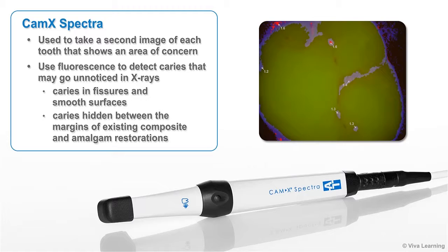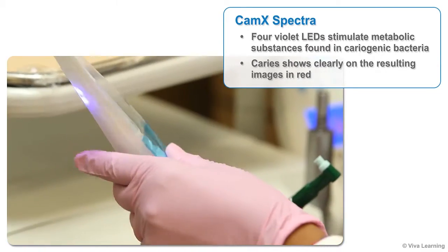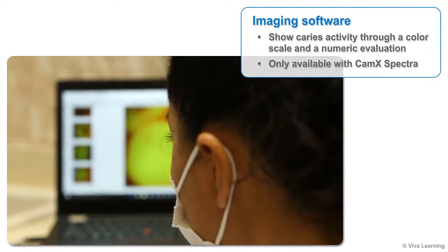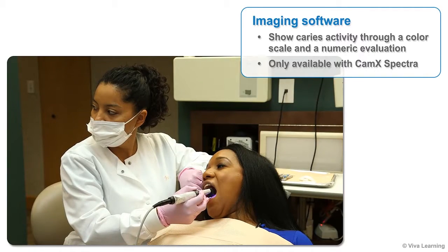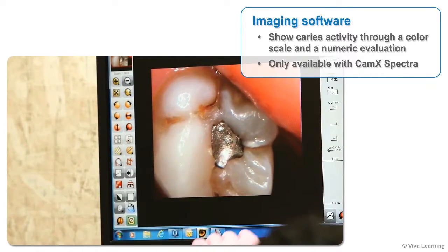These images use fluorescence to detect caries that may go unnoticed in X-rays, such as caries in fissures, smooth surfaces, and hidden between the margins of existing composite and amalgam restorations. CAMX Spectra's four violet LEDs stimulate metabolic substances found in cariogenic bacteria, causing caries to show clearly on the resulting images in red. The spacer ensures the instrument remains at the proper distance from the tooth for consistent, accurate images, which instantly appear on the screen.